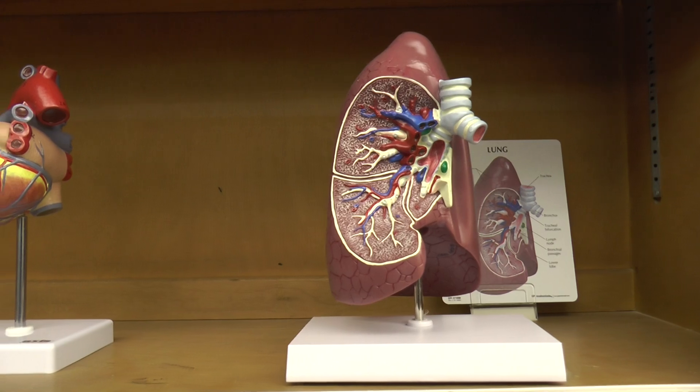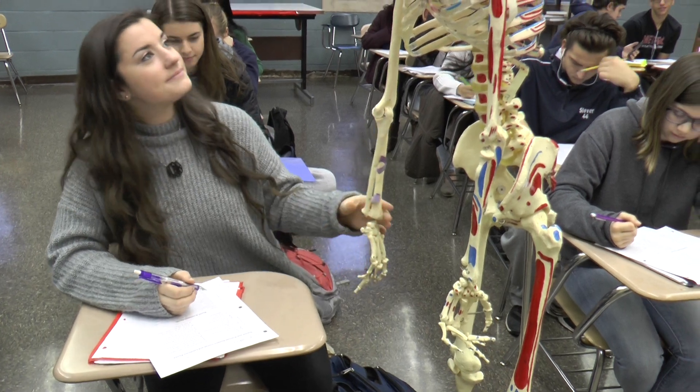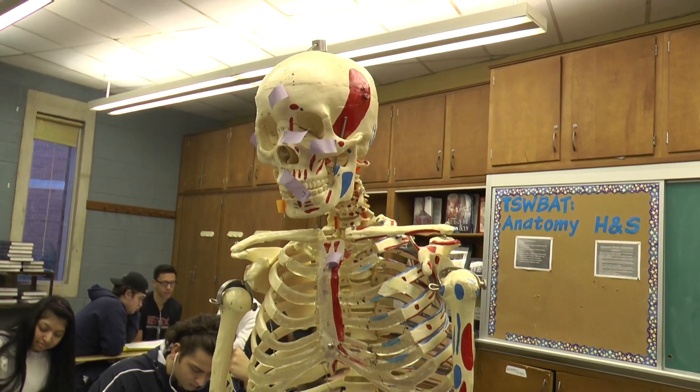If you want to do anything in the medical field, it'd be really beneficial for you to take it. It's good to get educated because it helps you know if something's wrong with your body — you know where it is and how to communicate with your doctor about it. So I think it's good for everyone.